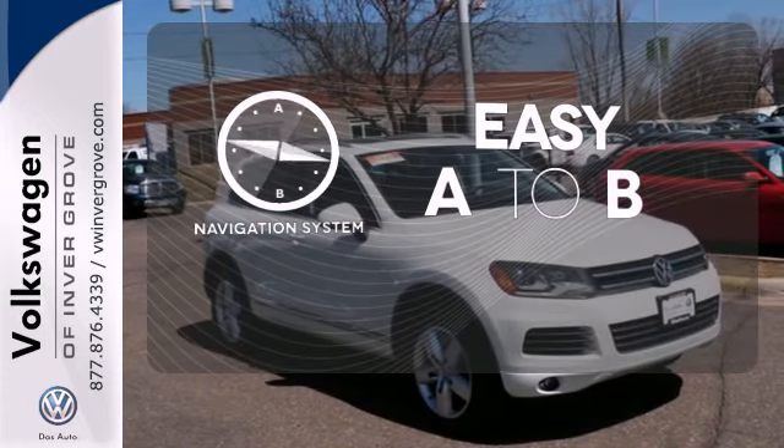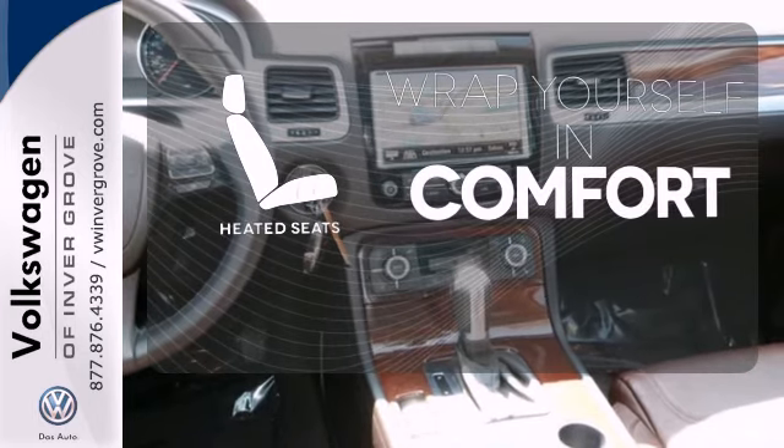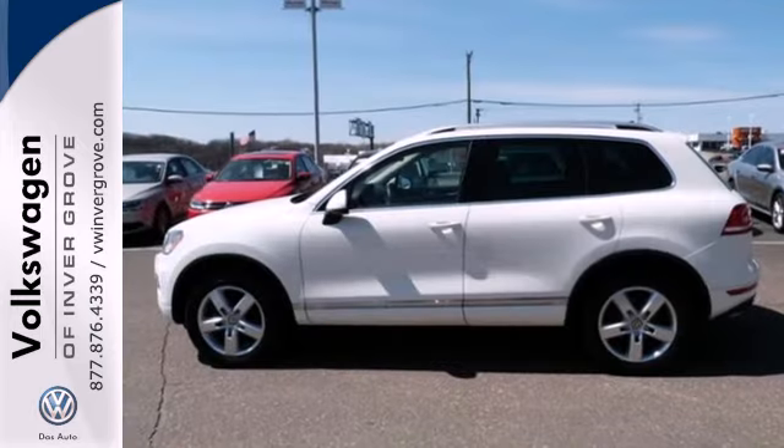Feel confident getting from point A to point B with the navigation system. Ward off the chills with the heated seats. Feel the confidence as you control the road with your four-wheel drive.